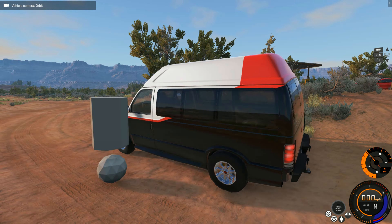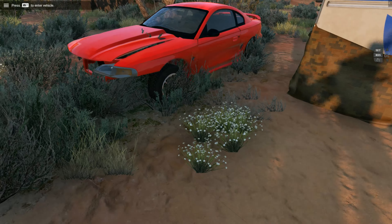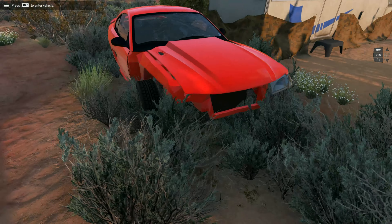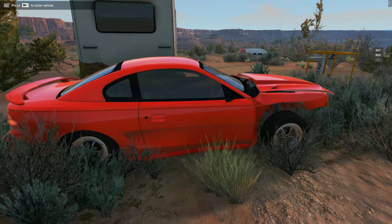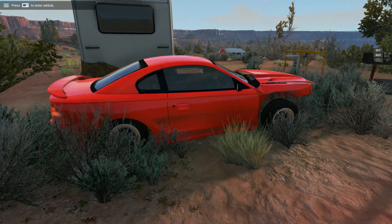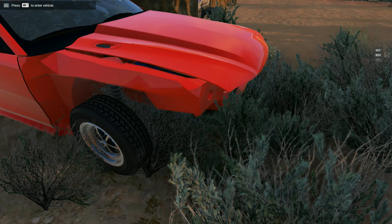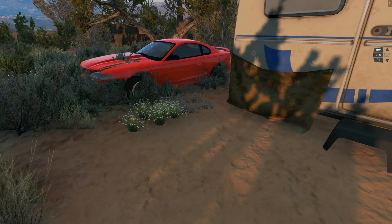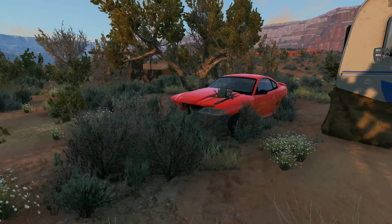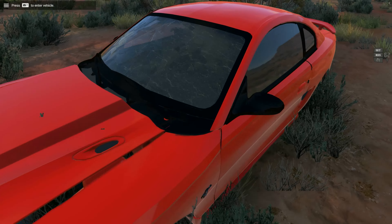I believe this is the place — oh yeah, this is definitely the place, look at this! It's a Mustang, it's a '96 Mustang. It's an abandoned '96 SN95 Mustang, and I can see the engine. It's a V6 — I thought it would have been the 5.0 but it's not, it's the V6. It's been sitting here a while; there are weeds growing up into the engine bay and the windshield is shattered.